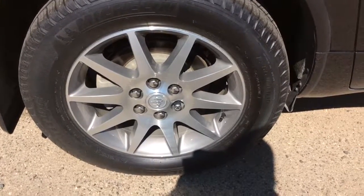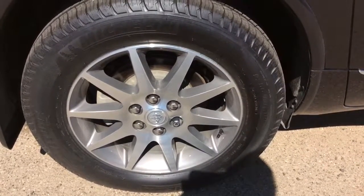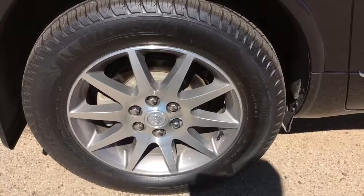As you can see, we are running our stock Buick 19 inch aluminum wheels. They're currently running Michelin P255/60R19 tires.